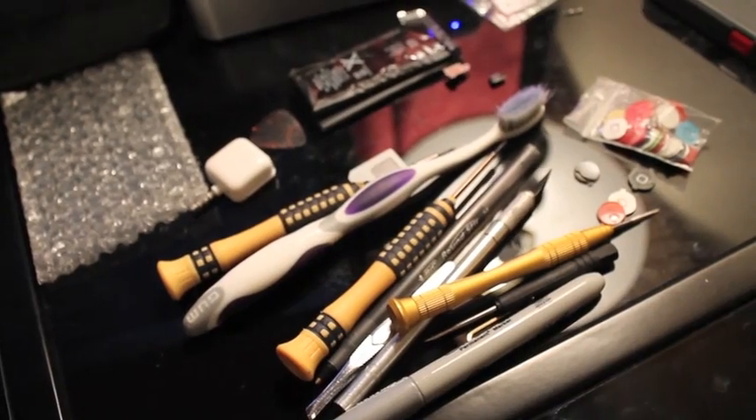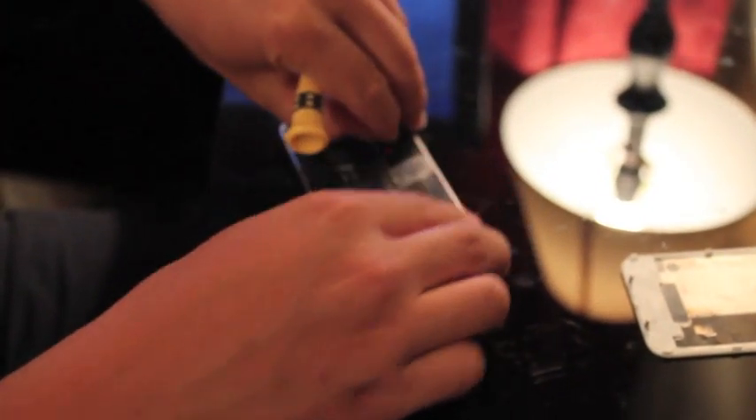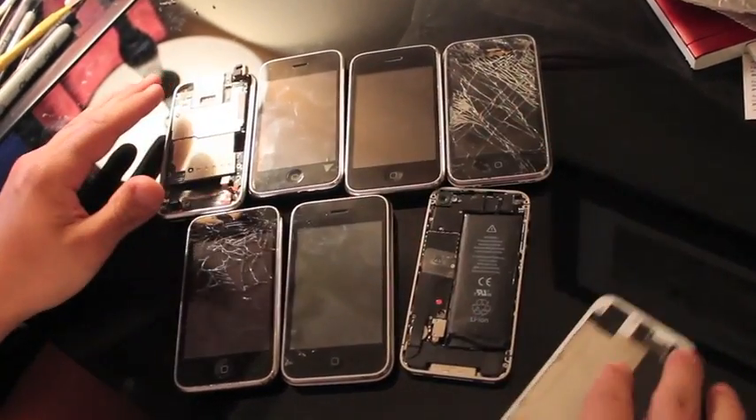I only needed about 5-10 tools to do all the repairs, and they're really cheap — small screwdrivers and a heat gun for the old 3G and 3GS glass repairs. I get all the parts I need depending on the repair: the front glass, the back glass, battery. They all have the same types of repairs, but it depends on the phone. For example, the iPhone 4 for AT&T is different than the iPhone 4 for Verizon, and then there's the 4S.